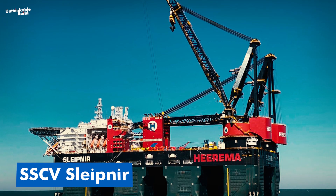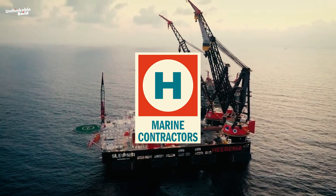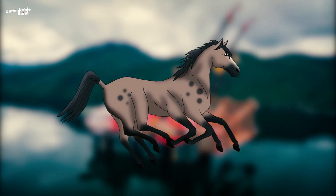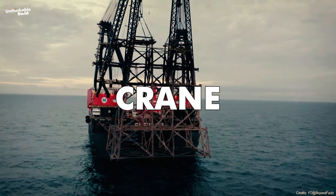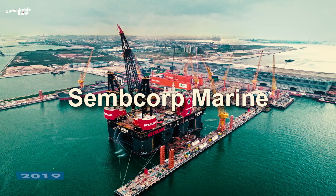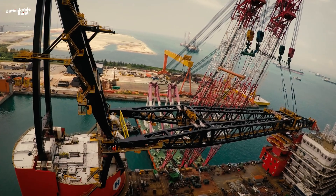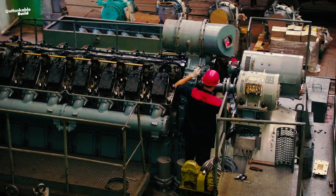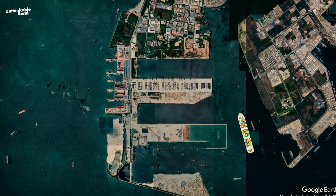The SSCV Sleipnir is a true marvel of modern engineering, owned by Heerema Marine Contractors of the Netherlands. Named after the legendary eight-legged horse from Norse mythology, this vessel is one of the largest and most advanced crane ships in the world. Built in 2019 by Singapore-based Sembcorp Marine, a subsidiary of Jurong Shipyard, the vessel came together piece by piece, with parts fabricated in different locations and then transported to the Tuas Boulevard Yard in Singapore for final assembly.